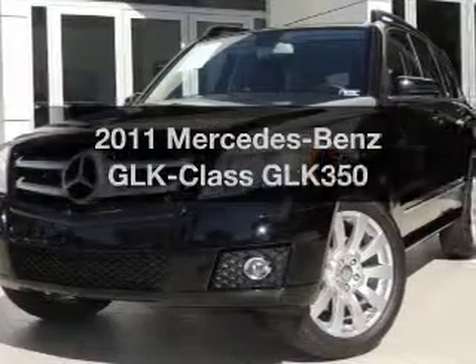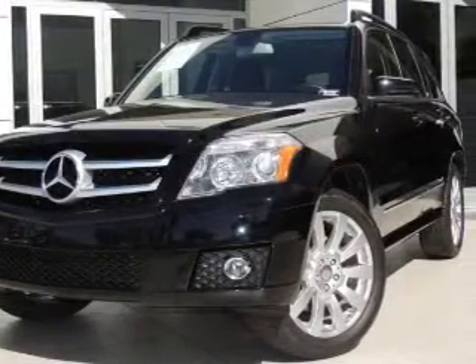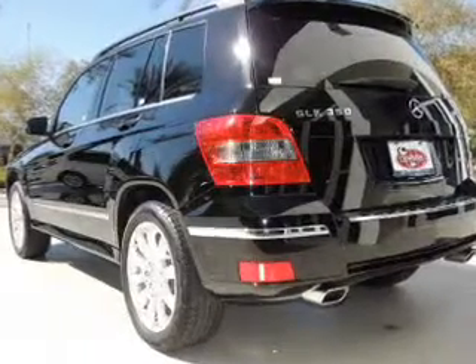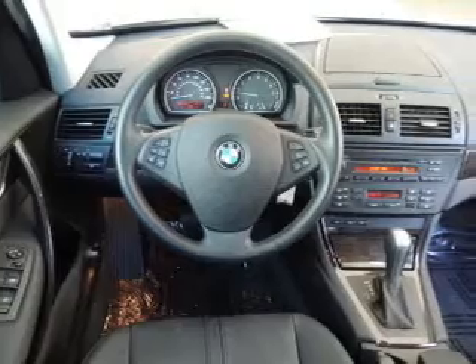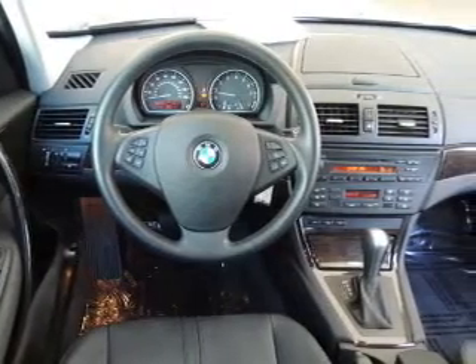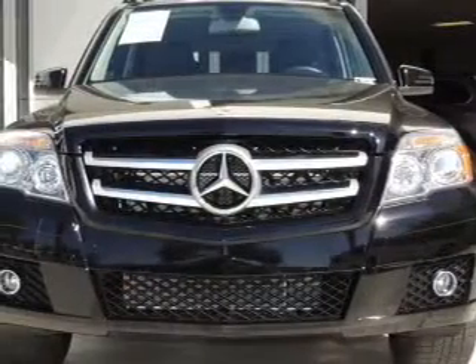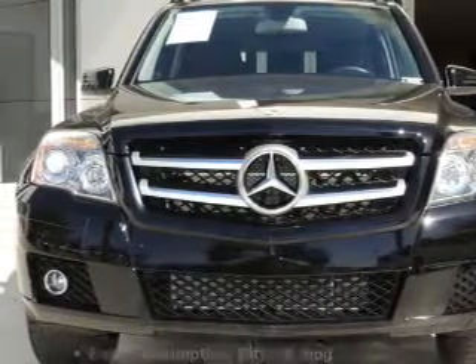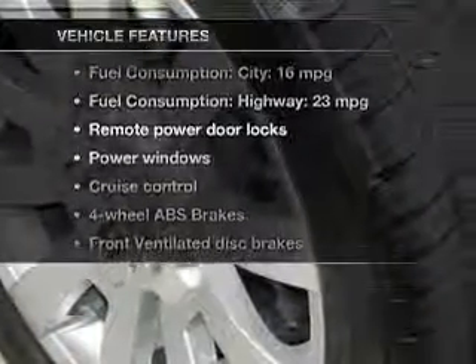Get noticed in this 2011 Mercedes-Benz GLK Class. If you're looking for an automobile with great attributes, look no further. With a reliable six-cylinder engine, the powertrain includes rear-wheel drive that responds smoothly to its automatic transmission. Anti-lock brakes help you bring your vehicle to a safe stop.